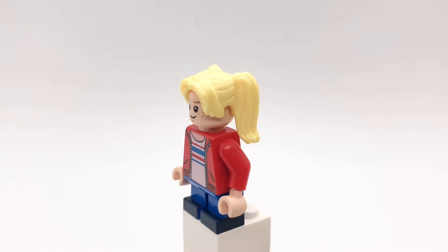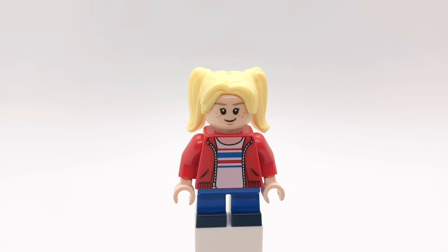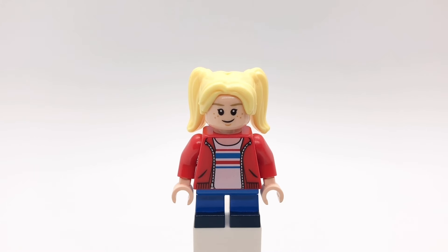Young Harley's hair is the babysitter's from series 16, that head is Gabrielle's from Harry Potter, her torso is Maisie's from Jurassic World Fallen Kingdom, and those legs are the aliens from the first Disney CMF series.